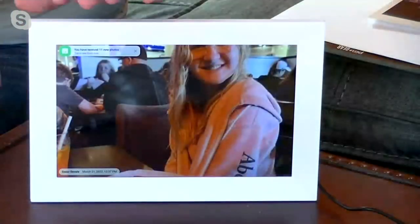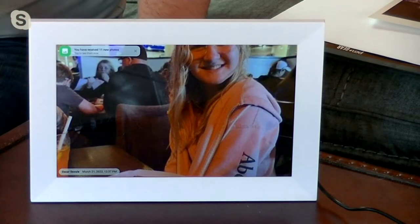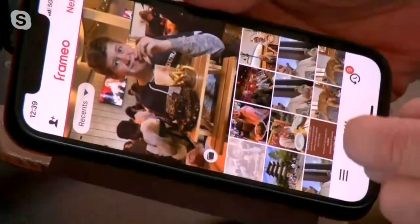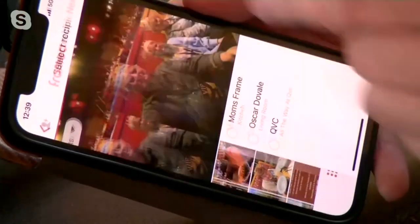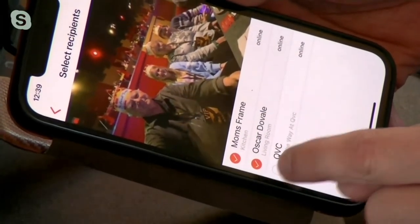With this, it's going to be so much easier to use because now you have a photo frame that basically all you have to do is text to it. It holds up to 4,000 photos at one time. All you do is use your phone — it comes with a Framio app — and then you can send all your favorite photos directly to it. Let's say I have my phone here with the app and I pick a photo of the family that I want to share. I click next, pick what frame I want to send it to — mom's frame, my living room, and even QVC.